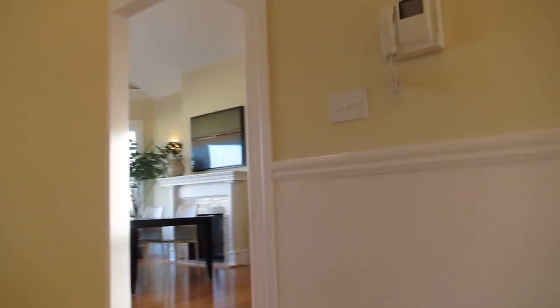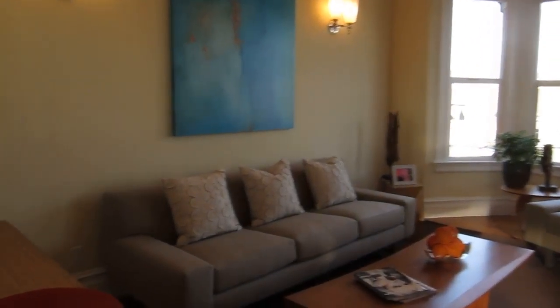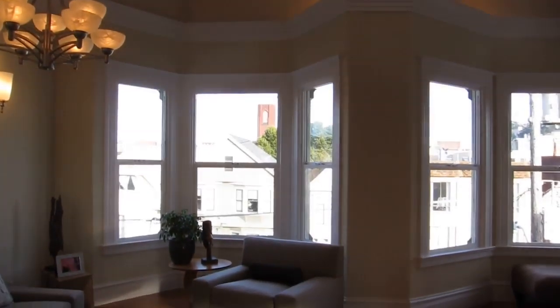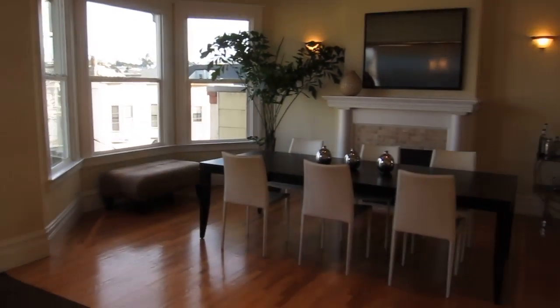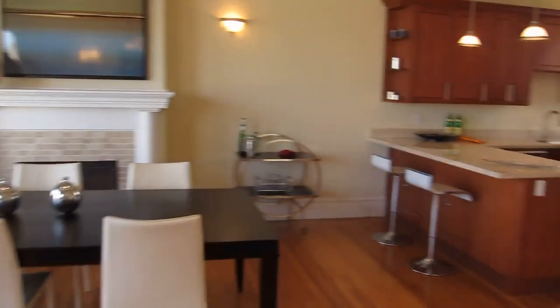We're on the top floor at 353 3rd Avenue in the inner Richmond, between Clement and Geary. Expansive living room with very high ceilings, fantastic natural light, and a living room dining room combination with fireplace and hardwood floors throughout.